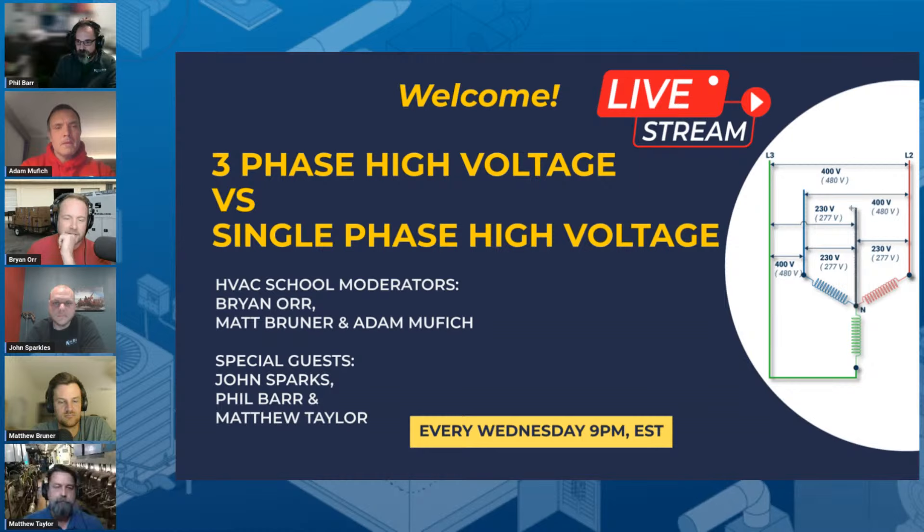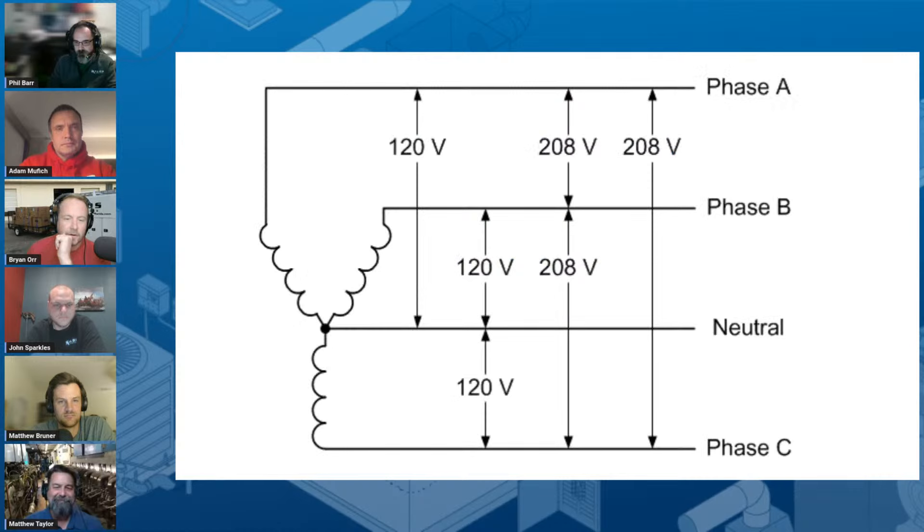We're going to talk through the things we find confusing or challenging, and I'm going to set people up with questions and go from there. So Phil, I'm going to put you on the spot. For people who are completely new: single-phase power coming into a house versus three-phase power coming into a building — what makes those different? Where do we start to understand this concept?